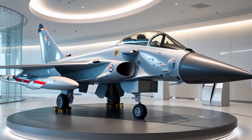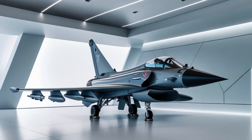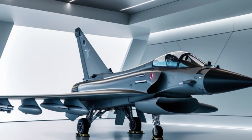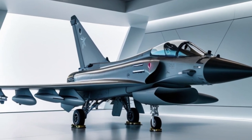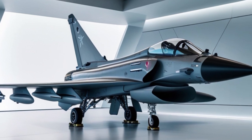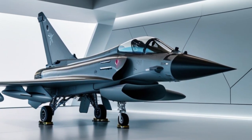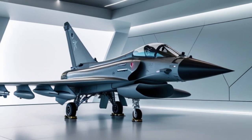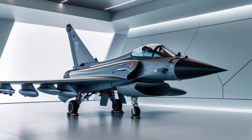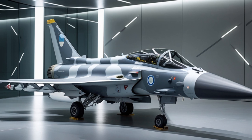Another aspect to admire about the Eurofighter Typhoon is its commitment to sustainability. In 2025, efforts to reduce the carbon footprint of operations include more efficient engines, synthetic fuel trials, and eco-friendly maintenance practices. Although combat aircraft inherently consume high energy, the Typhoon is at the forefront of reducing environmental impact in its class.